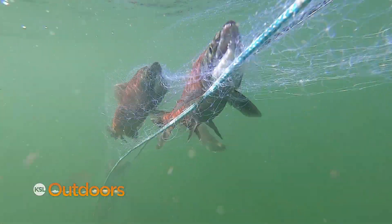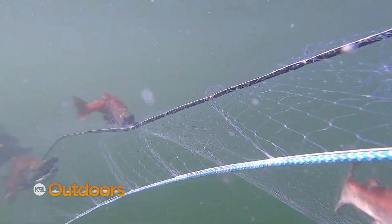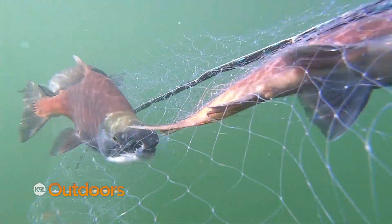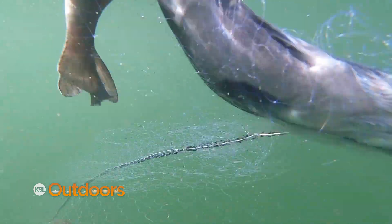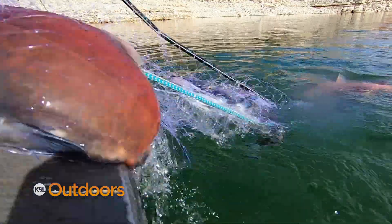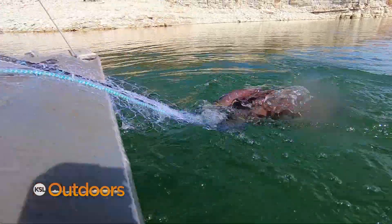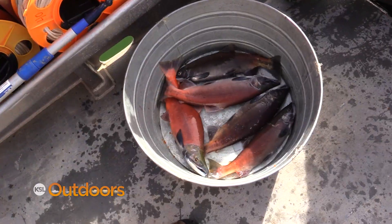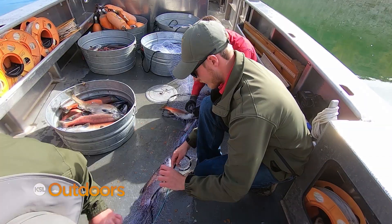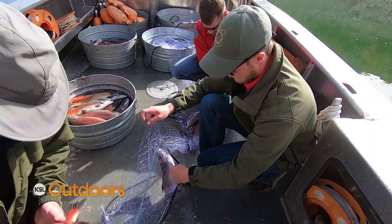We're not doing this study because we're concerned that the kokanee fishery is depleting or crashing — really the inverse is true. The kokanee fishery remains strong and has been strong for the last four or five years. We're just trying to better understand it to see if we can change our management on the reservoir to either allow anglers to take more kokanee home or if we need to stock more fish to account for predation taking place out here.